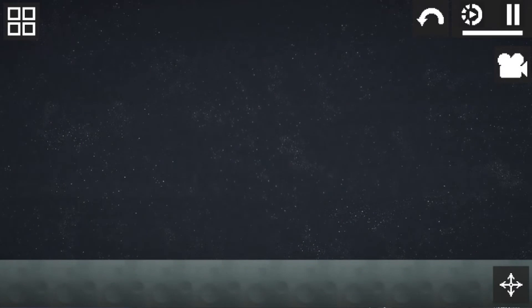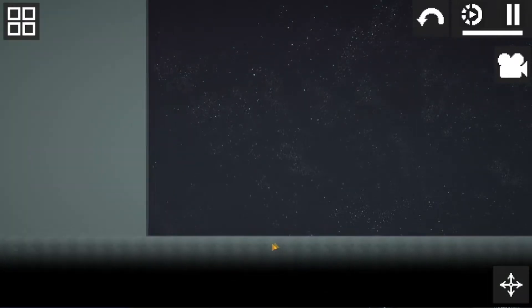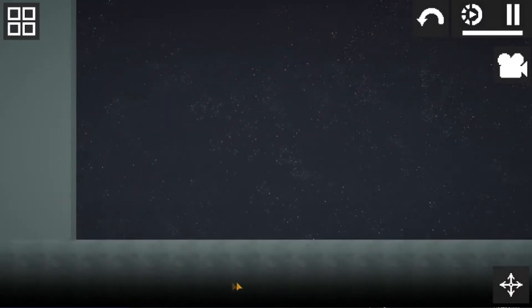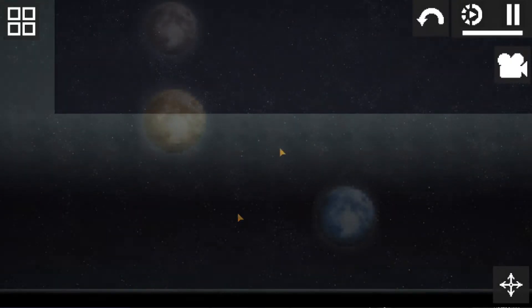Why do I think it's the moon? Look at the lower layer of the earth on our maps — we can see small craters, which suggests that these are the craters of our moon. Although it would be more interesting if they made the moon uneven, in any case it's very cool.